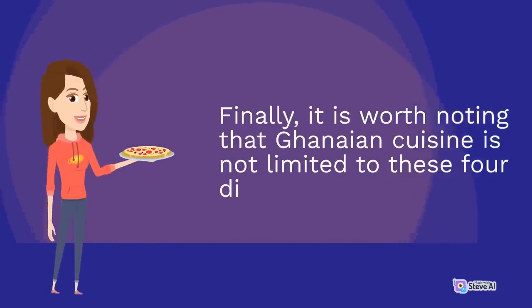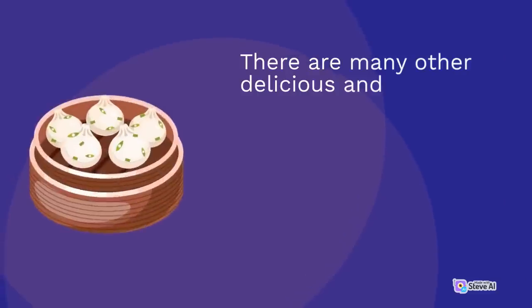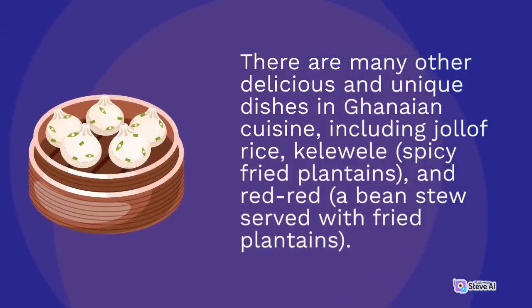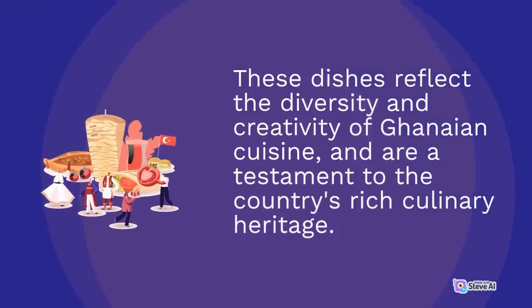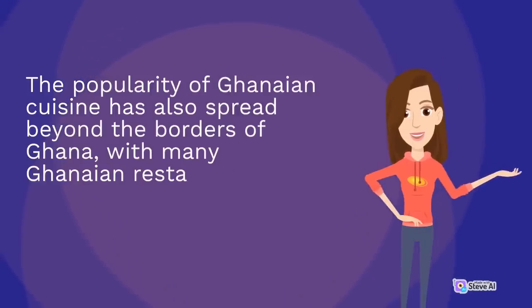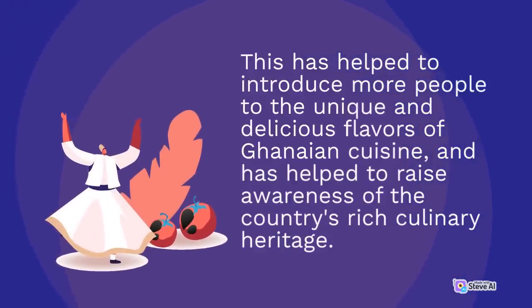Ghanaian cuisine is not limited to these four dishes alone — there are many other delicious dishes including jollof rice, kelewele (spicy fried plantains), and red-red, a bean stew served with fried plantains. The popularity of Ghanaian cuisine has spread beyond Ghana's borders, with many Ghanaian restaurants and food trucks now found in cities around the world, helping to introduce more people to its unique and delicious flavors.